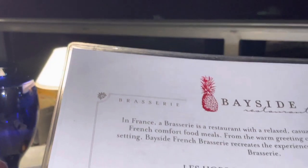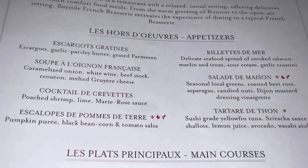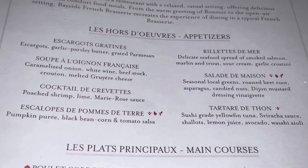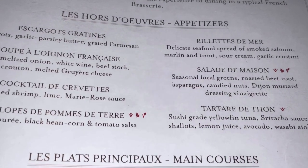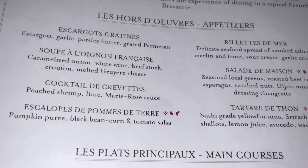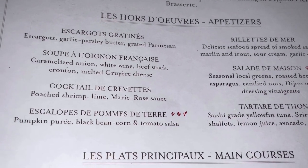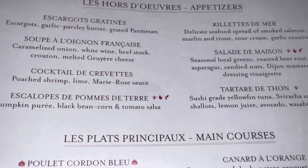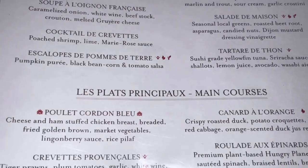We have a nice menu. The hors d'oeuvres were very good. I had their valet de mer, which was a seafood spread made of smoked salmon, marlin and trout. Mr. Wondering Canuck had the onion soup — could have used a little bit more French cheese in it, but other than that it was quite good. You have your typical escargot, salads. It was nice.